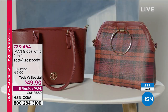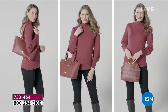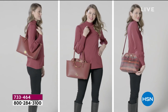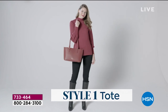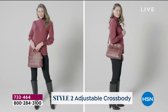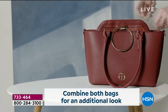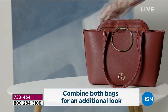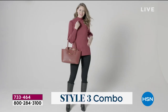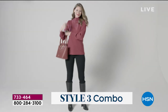I just grabbed the wallet and the chocolate, Iman. I have so many of your wallets and I've given so many as gifts — they're the best gifts. The wallet is $30 and change today. You can see style one: the tote. Style two: the adjustable crossbody. But there are so many more ways — take that shoulder strap, put it on the crossbody, put it on the tote, wear them together with or without the shoulder strap. The sky is the limit.